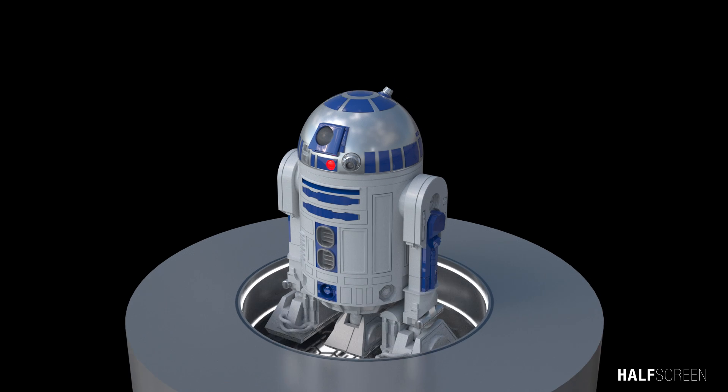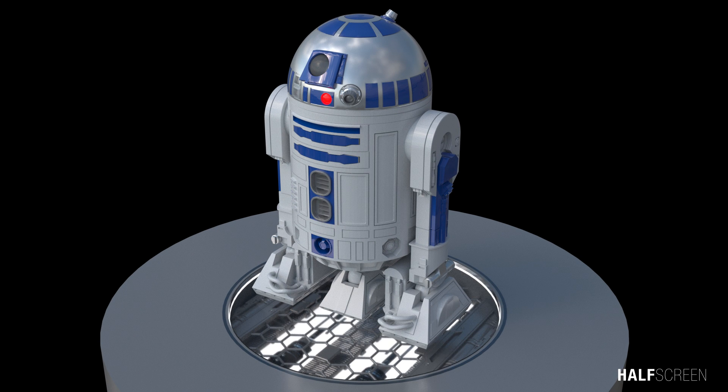R2-D2 was an R2 series astromech droid manufactured by Industrial Automaton with masculine programming.